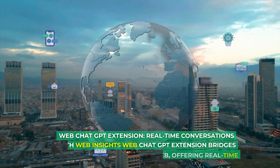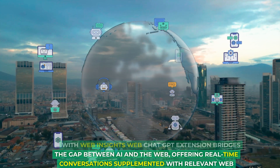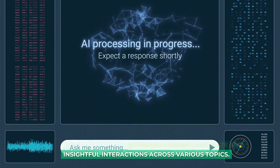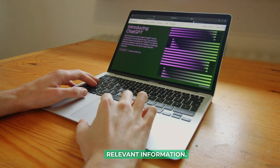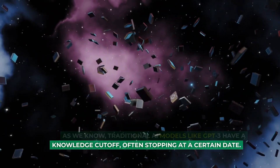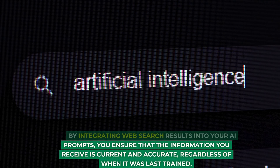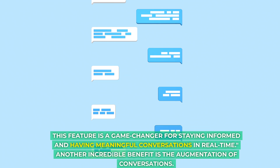Web Chat GPT Extension bridges the gap between AI and the web, offering real-time conversations supplemented with relevant web results. By expanding AI-generated responses with current information, this extension ensures accurate and insightful interactions across various topics. One standout benefit is providing up-to-date information — traditional AI models like GPT-3 have a knowledge cutoff, but with this extension you can bypass that limitation. By integrating web search results into your AI prompts, you ensure that the information you receive is current and accurate, regardless of when the model was last trained.